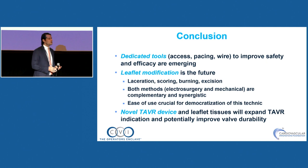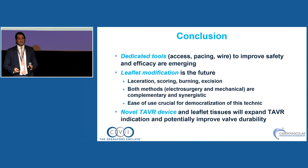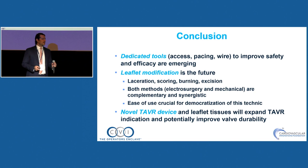In conclusion: dedicated tools for TAVR are emerging and will improve efficacy and safety, streamlining everything. Leaflet modification is the part I'm most excited about — we're going to start removing leaflets like a surgeon. Novel TAVR devices will be interesting, especially regarding durability — whether a single leaflet or polymeric tissue will compare to surgery. Thank you for your attention.